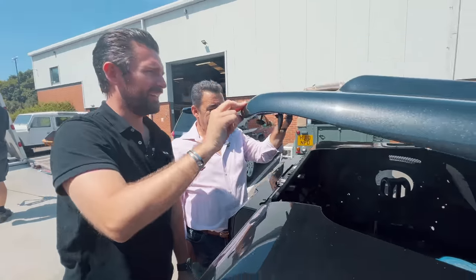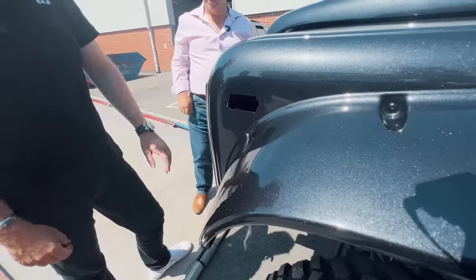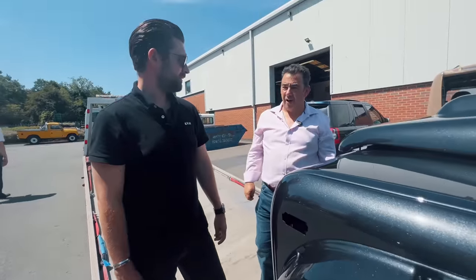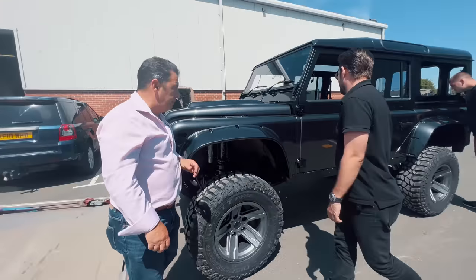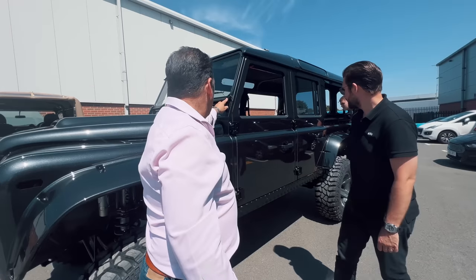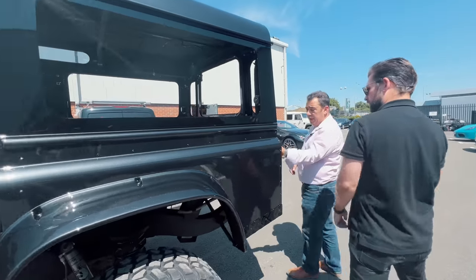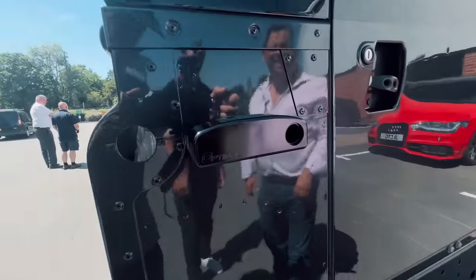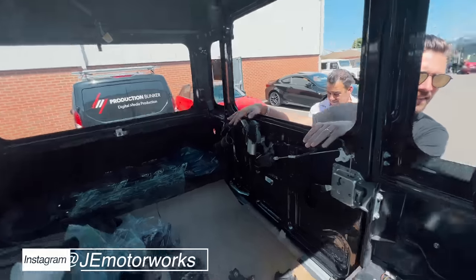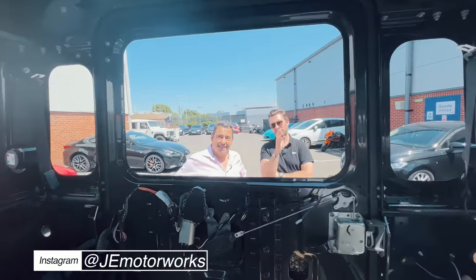It's got a bespoke carbon bonnet built for this car for better cooling, and on top there's an air intake to keep the V8 on full chat. The paint is Aston Martin ceramic grey with black accents — a black front grille. We went for black billet hinges on the windows, bonnet, and doors, plus billet with reversing cameras.